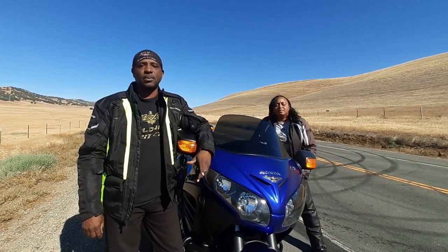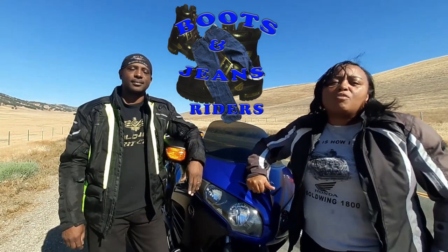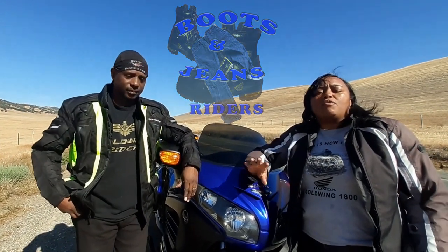Hey everybody, welcome to Boots and Jeans Riders. I'm Rich and I'm Kate. Today we're going to talk about riding on the freeway — freeway riding.